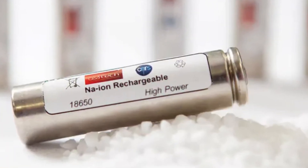Stay with me, because in the next few minutes you'll see exactly how BYD's sodium-ion battery works, why it could crush lithium-ion in some markets, and what this means for the future of electric vehicles.